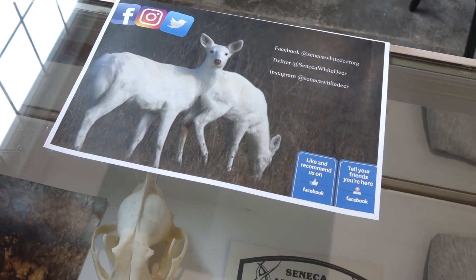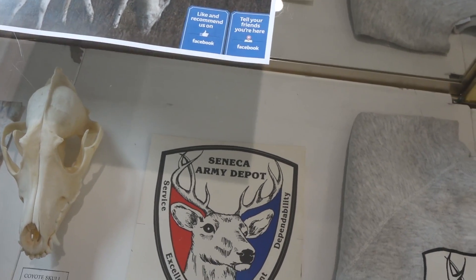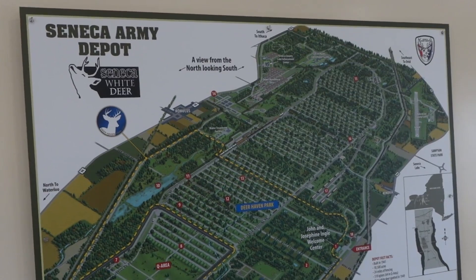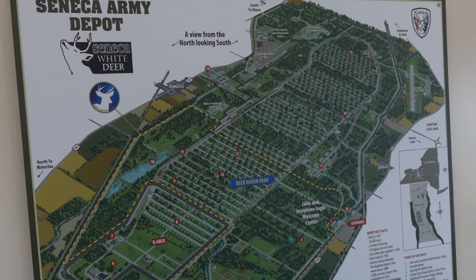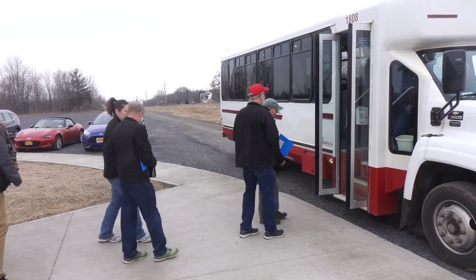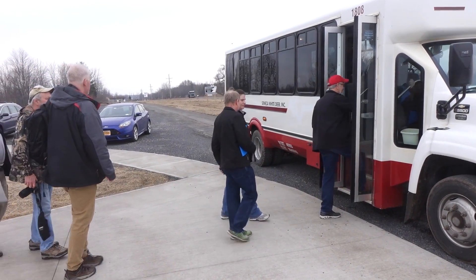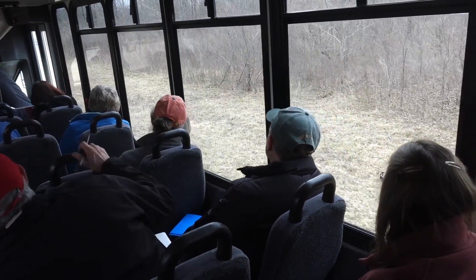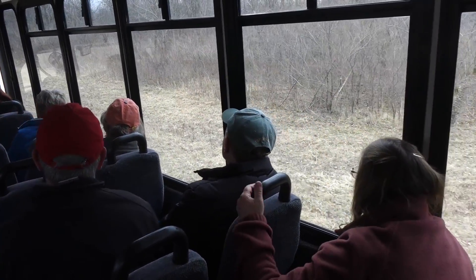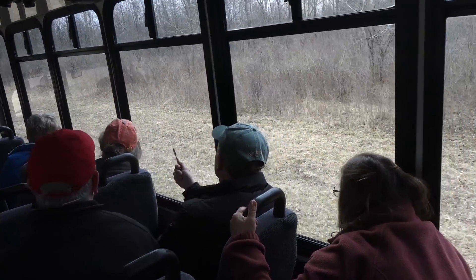Hi, this is outdoors writer David Figura, and I recently went on a guided white deer bus tour at the former Seneca Army Depot, which has the world's largest herd of all-white, white-tailed deer. Seneca White Deer, a nonprofit all-volunteer group that for years has championed the white deer, handles the bus tours with the blessing of property owner Earl Martin, a Seneca County businessman. The tours take 90 to 100 minutes and are offered year-round.